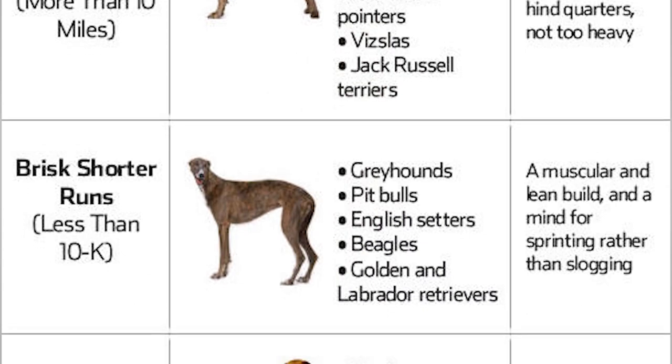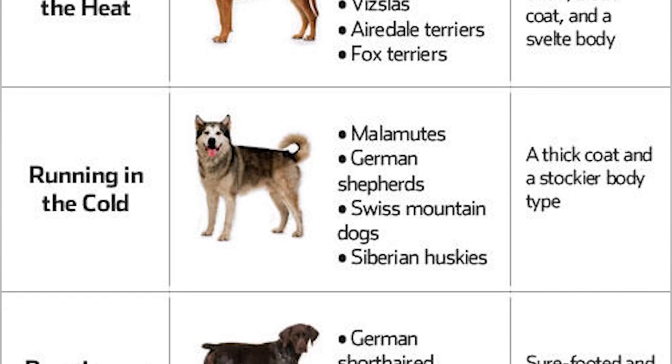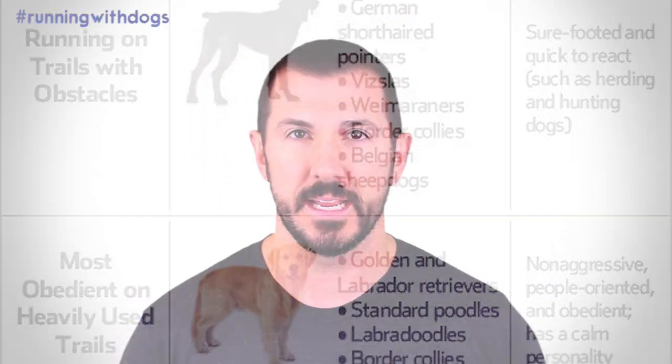Down in the description of this video, we've placed a link to an image that actually comes from a book that gives you a nice chart of sorts to tell you what breed of dogs are more appropriate for what types of running. Something else to consider is that generally speaking, dogs with more squished faces and shortened noses aren't going to be super great for running, because there are abnormalities in their airway which make them more susceptible to things like heat stroke — they can't really process air and cool their bodies down effectively.